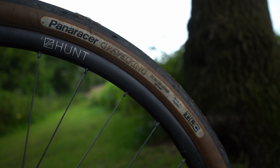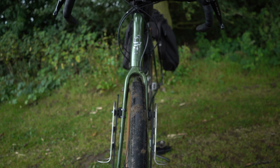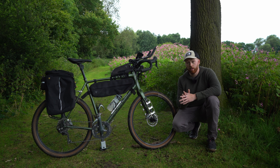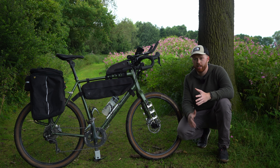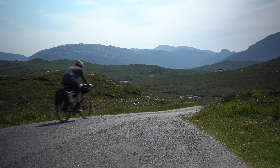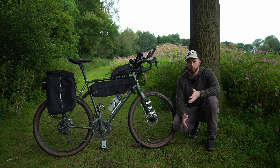I then fitted some Hunt Mason X 650b wheels. Because this is a 2019 model, it predates most gravel bikes with really fat tyre clearance, so the clearance isn't anywhere near as good as modern bikes. By running 650b wheels, though, it allows me to run 1.9 inch tyres — Panaracer Gravel Kings — and for most things that's absolutely fine. There's always debate about 700c versus 650b, but I've mostly used 650b on this bike, even on the North Coast 500, and when you're running semi-slick tyres you hardly notice the difference.